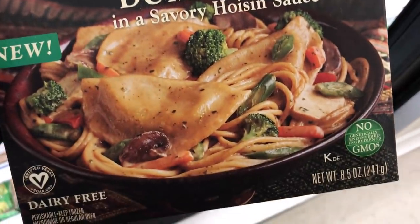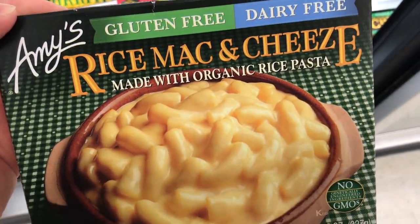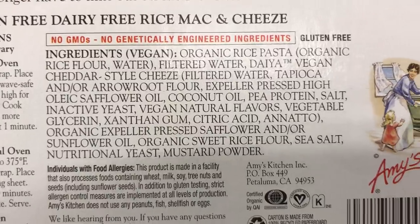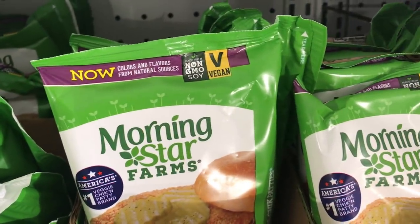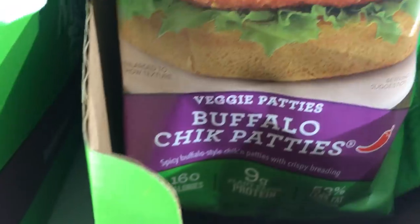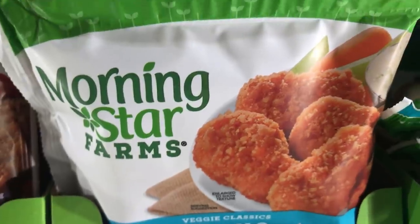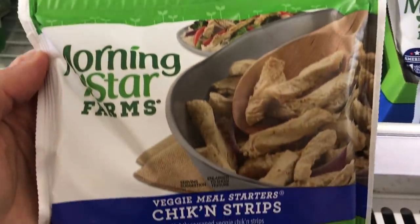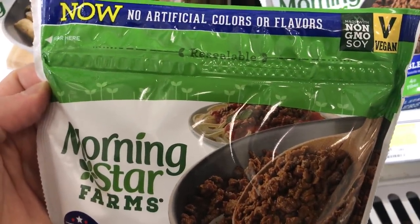Amy's also has a bunch of vegan things like this Asian Dumpling Bowl. Their Rice Mac and Cheese now uses Daiya Cheese — I used to get these a while ago and they were pretty good. And of course Morningstar is rolling out to make all of their products vegan by the year 2021. They have a lot of new vegan products and they are labeling it with the V right on the front of the package. These chicken nuggets are pretty good — they have Buffalo, Original, and Barbecue. And they also have chicken strips and crumbles you can make tacos with.